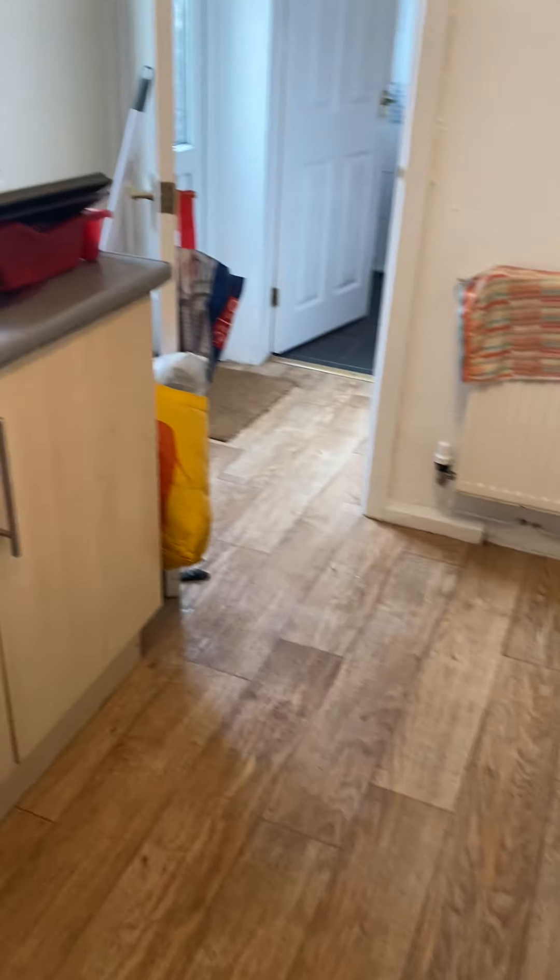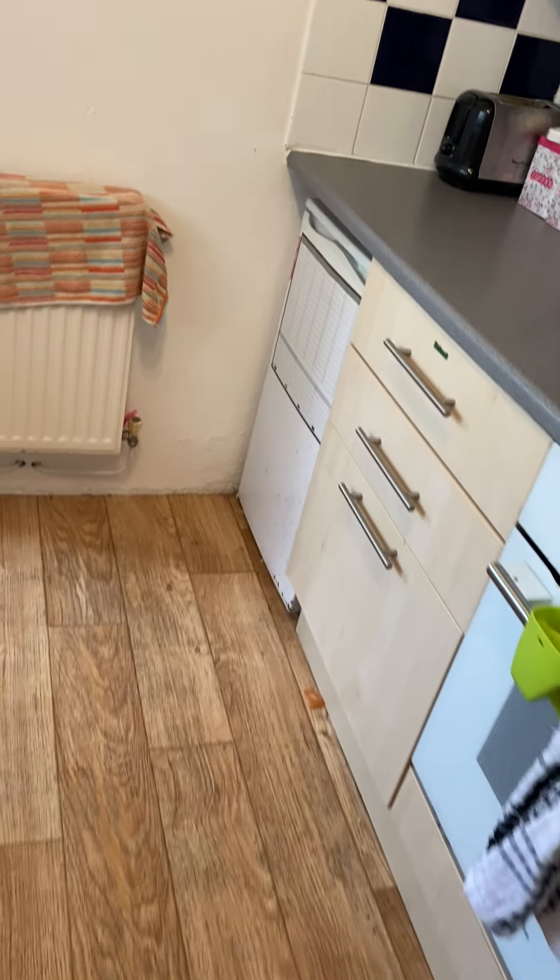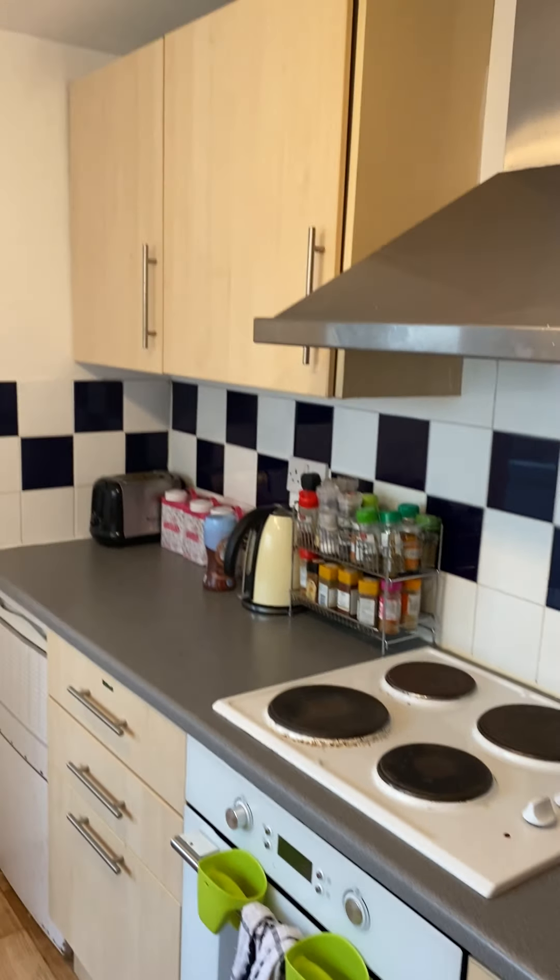This here is the kitchen to the property. We've got a washing machine just here, fridge, freezer, oven and hob. Plenty of storage and cooking space.